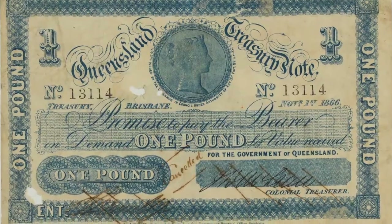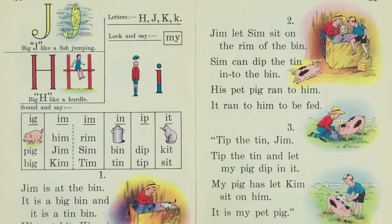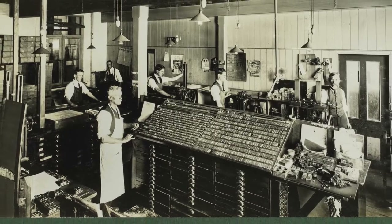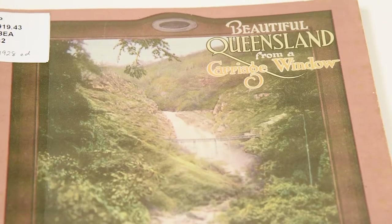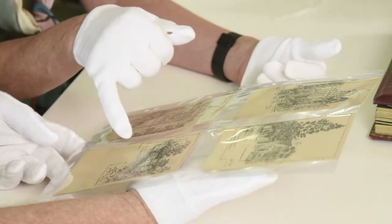There's a lot of everyday objects that most people would still have in their homes, not realising they were even printed by the Government Printing Office. And they include train tickets and tourism brochures — the way that Queensland is promoted to Queenslanders, but also the rest of the world. And some of those are very beautiful.